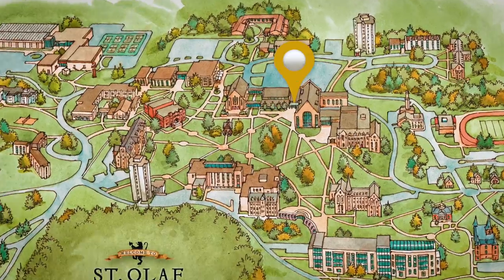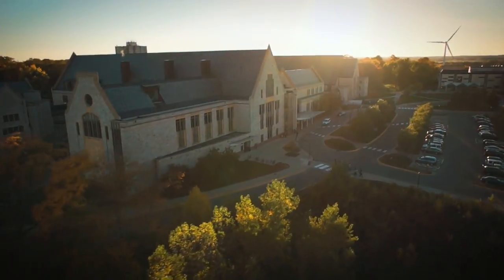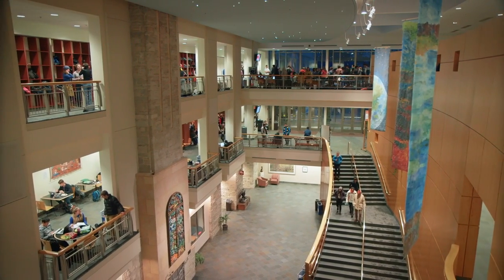Welcome to St. Olaf College. Let's take a tour of some of the great places you'll find here on campus. First up, Buntrock Commons, the central hub of the St. Olaf campus.